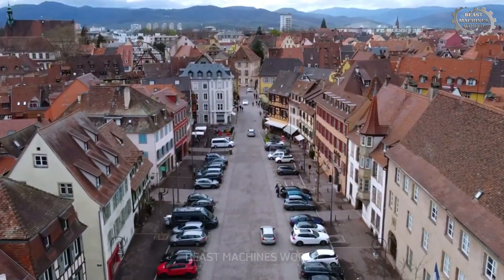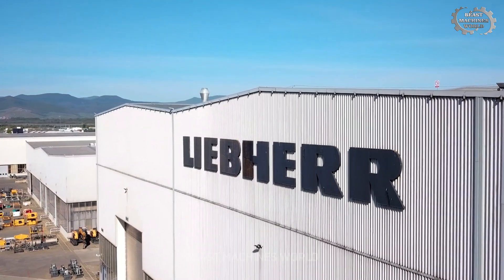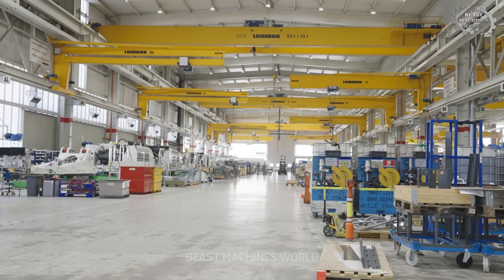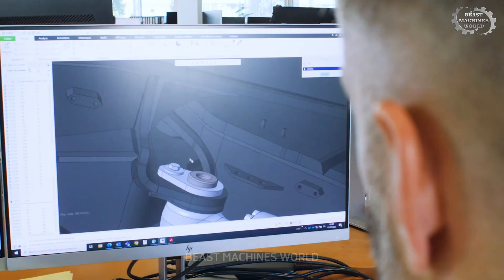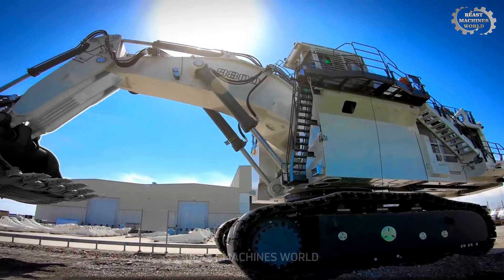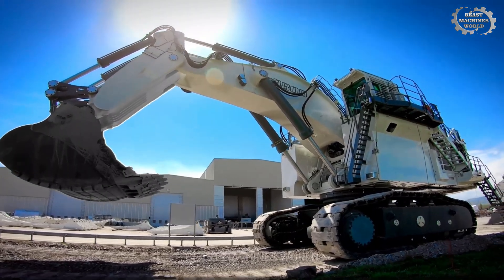The story begins in Colmar, France, at the heart of Liebherr's advanced manufacturing facility. Here, every R9800 is born with precision, forged from steel, powered by twin V16 engines, and fine-tuned by engineers who live and breathe performance.